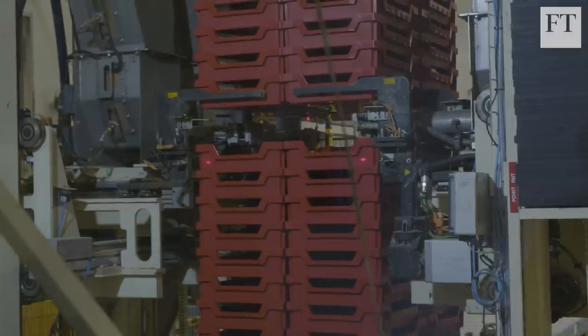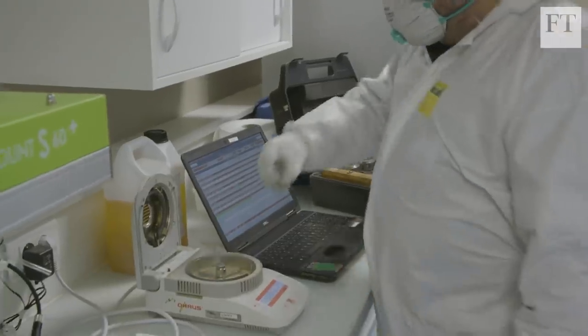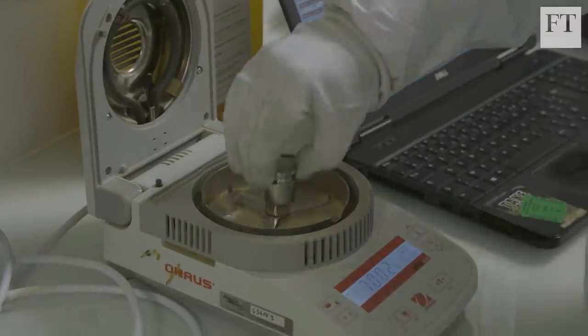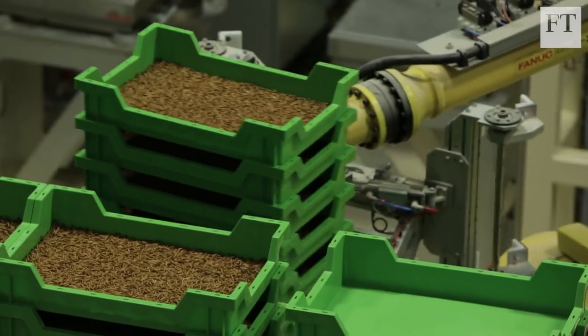The company has some 40 technology patents, and since it was founded in 2011, it's raised over $400 million, making it the most highly funded upstream agritech startup outside the US.